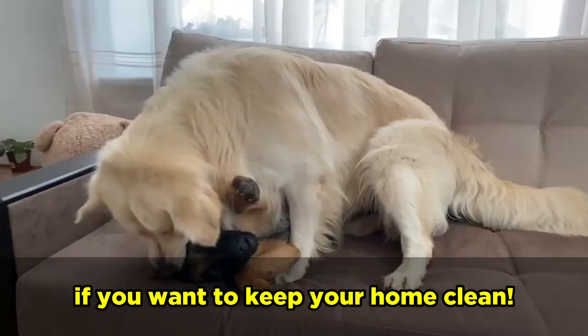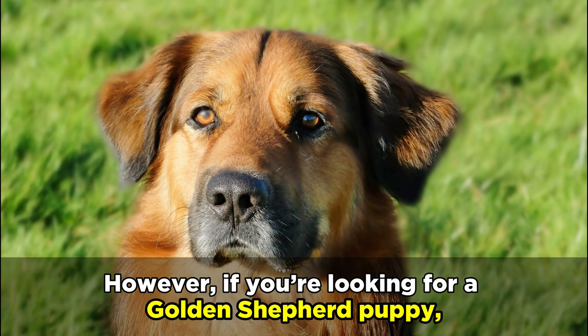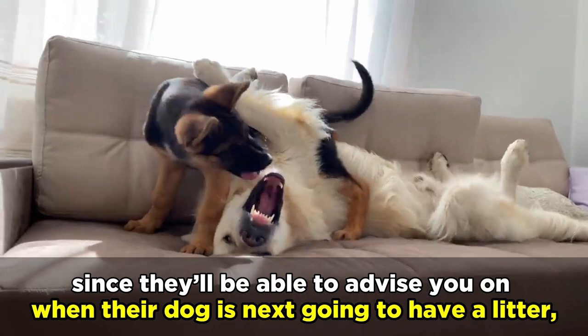Where possible, we'd recommend adopting a Golden Shepherd from a charity or adoption center. As they're not the most popular mixed breed, you may find that they'll have one available. However, if you're looking for a Golden Shepherd puppy, we'd recommend getting in contact with breeders, since they'll be able to best advise you on when their dog is next going to have a litter. And as always, it's so important to do your research and choose a reputable breeder.